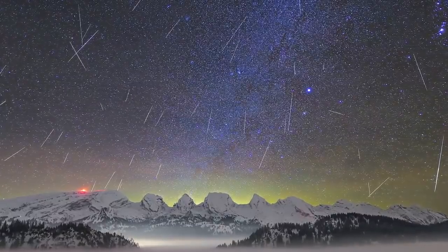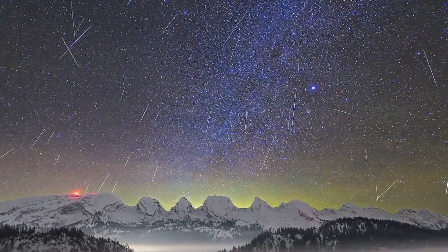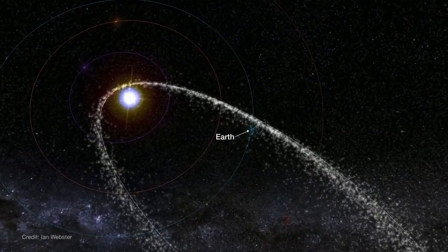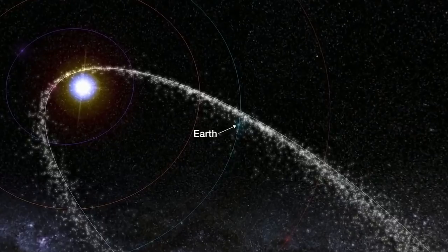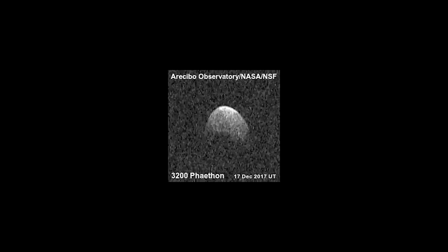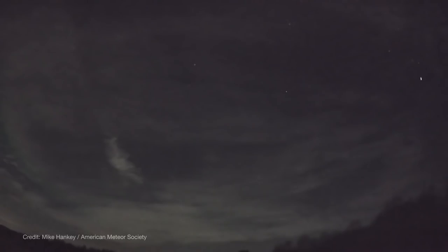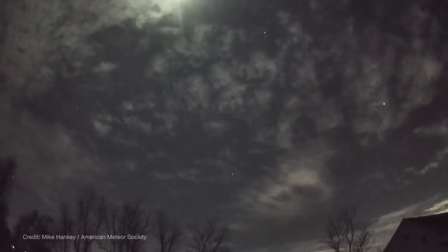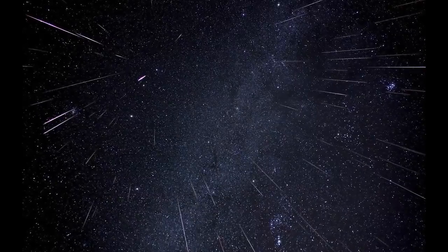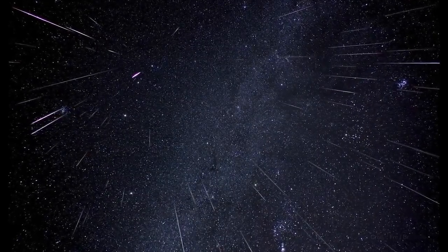December brings one of the most reliable annual meteor showers, and one of the best in 2020, the Geminids. This shower is active from December 4th through the 17th as Earth plows through the trail of dusty debris left behind in the orbit of asteroid 3200 Phaeton, which might actually be a burnt-out comet. The Geminids produce a good number of meteors most years, but they're made even better this year as the shower's peak coincides with a nearly new moon, thus making for darker skies with no moonlight to interfere with the fainter meteors.